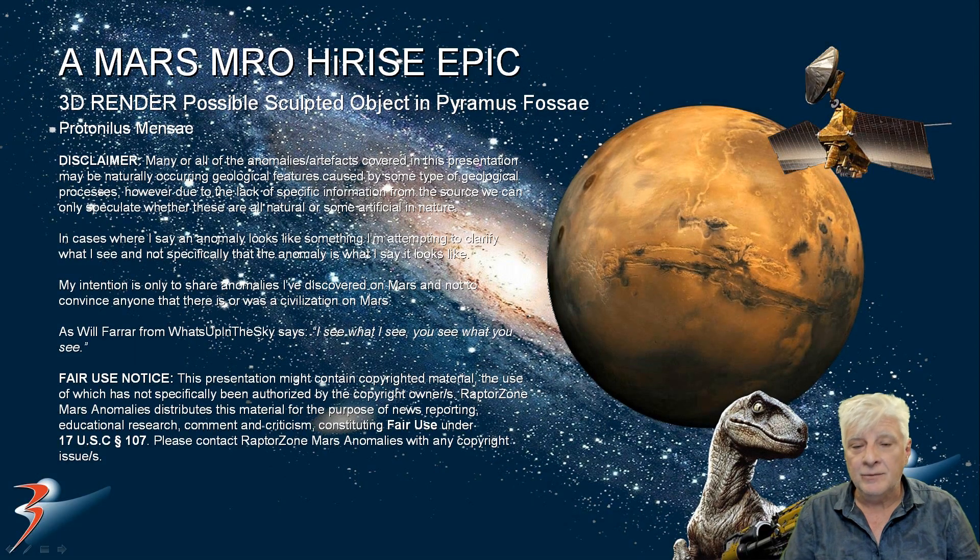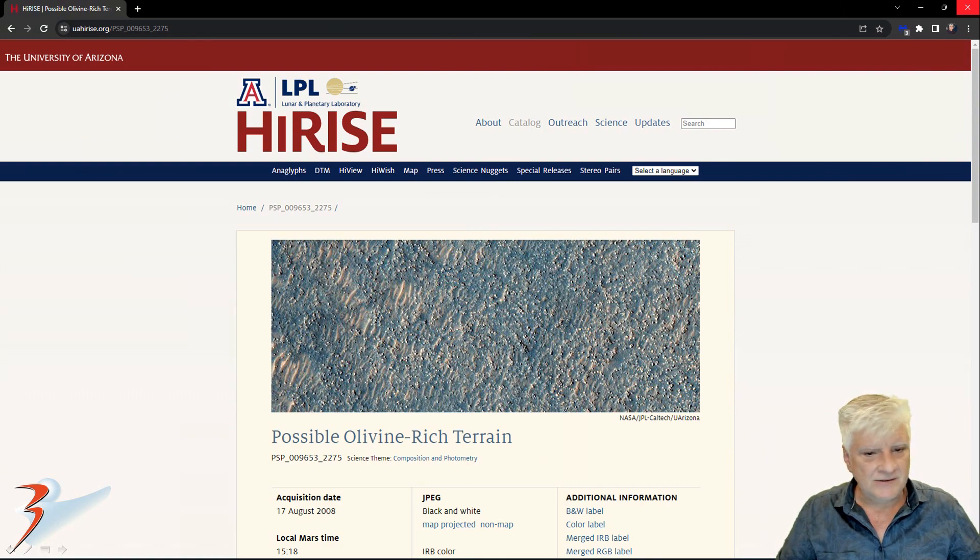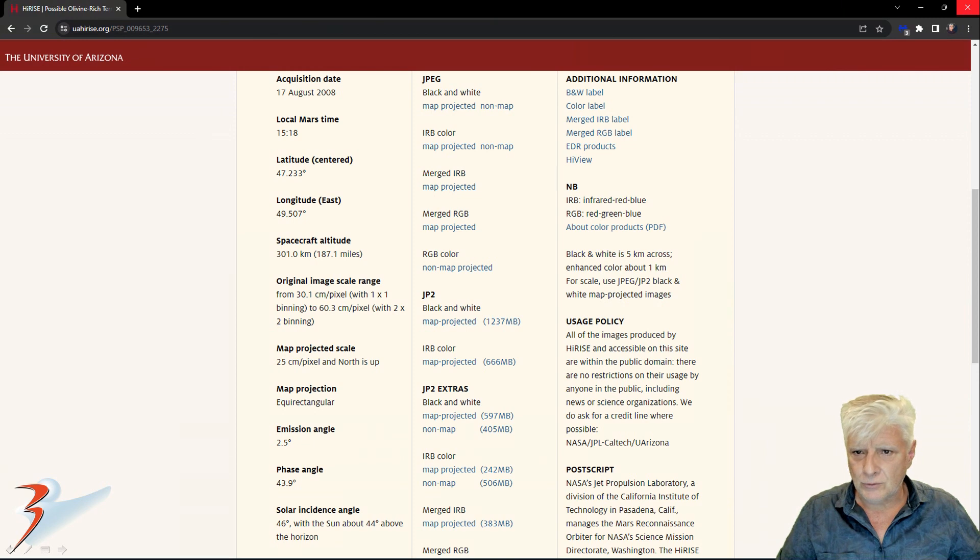This is a continuation of my new series of 3D illustrations or 3D renders of some of the strangest anomalies that I've discovered recently. This is part 2. We're looking at a strange possible sculpted or carved piece that I've found in Pyramus Fossae, in a region of Mars called Praternillus Mensae. The original photograph is called Possible Olivine Rich Terrain, acquired on the 17th of August 2008 at 30.1cm per pixel resolution. I'll be showing you a crop from the JP2 black and white map projected file, and we'll have a look at some of the other anomalies in this photograph towards the end of the video.